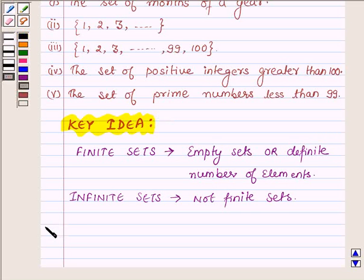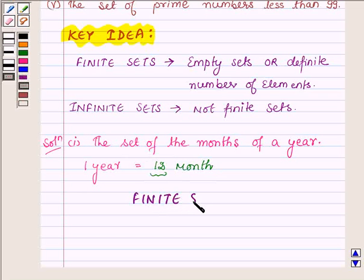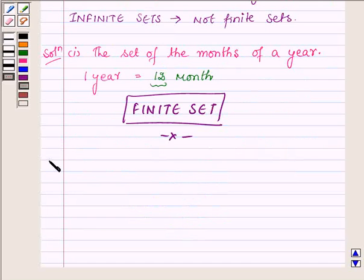Let us now start with the solution. The first part is the set of months of a year. We know that every year consists of 12 months, January to December. That is, there are a definite number of elements — 12 — and hence the given set is a finite set.